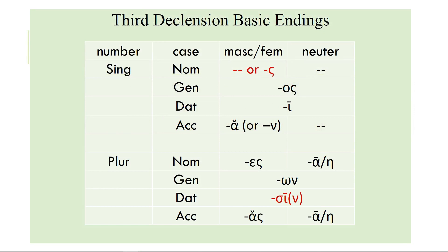The basic endings: the nominative singular may be nothing at all or a sigma. The genitive is omicron sigma. The dative is a long iota. The accusative is either a short alpha or a nu. Nominative plural is epsilon sigma. Genitive plural is our old friend omega nu. Dative plural is sigma iota, sometimes with a movable nu, and that's going to throw things off because when you add a sigma to other consonants — especially t's and d's — crazy things happen. That's why the nominative can look odd.